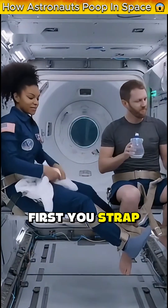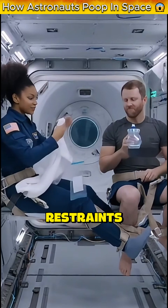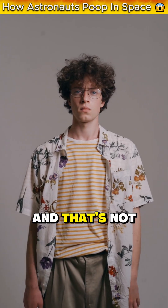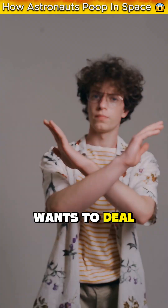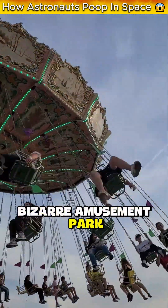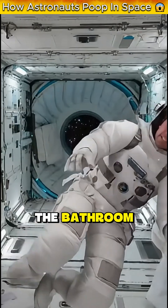So here's how it works. First, you strap yourself to the toilet with thigh restraints, because in zero gravity, you will absolutely float away mid-poop, and that's not a situation anyone wants to deal with. You're literally locked into position like you're on some kind of bizarre amusement park ride, except the ride is just you trying to use the bathroom.